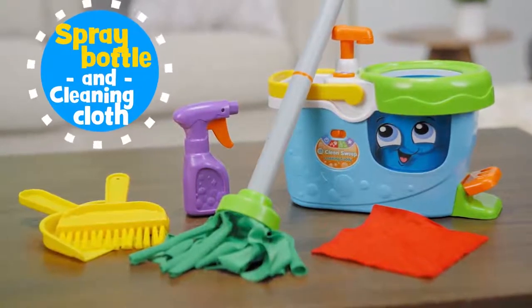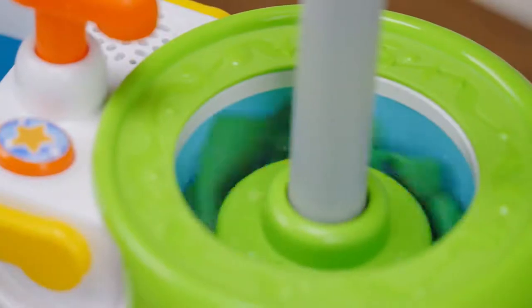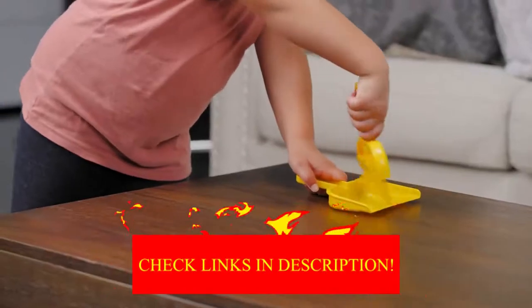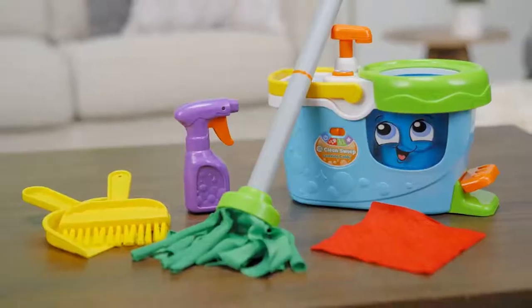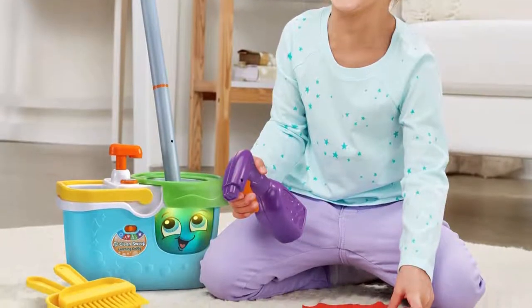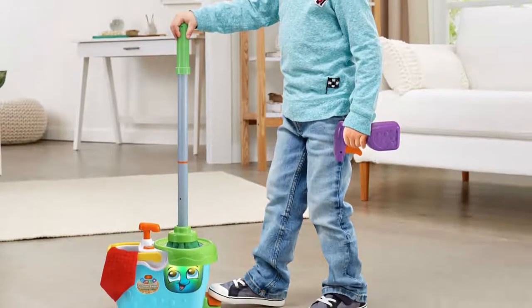The bucket has several interactive features from a soap pump to a foot pedal, and it will sing, count, and encourage kids to play clean up. The fun activities are designed to encourage listening comprehension, teach numbers and quantities, and following directions. Our toddler testers really enjoyed pressing all the buttons on the caddy to make it sing and count, and they also liked the standalone pieces that resembled real cleaning materials.